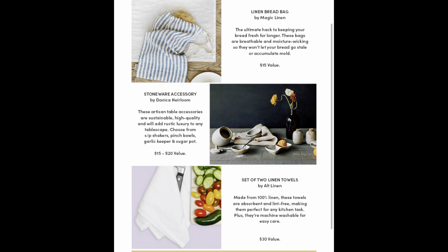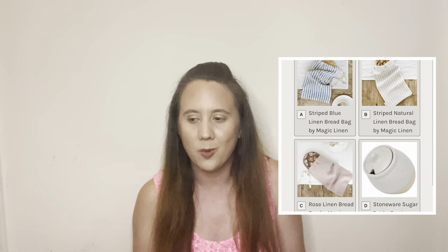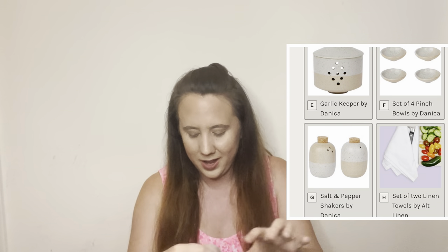The next item is another customizable one. The choices were a set of two linen towels, a linen bread bag, or a stoneware accessory with many different items to choose from. I already have linen towels from other subscription boxes, and as cute as the stoneware accessories were, I already have items like that as a homeowner. But I don't own a linen bread bag, so I decided to get that.